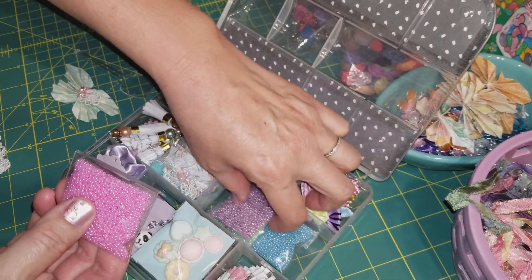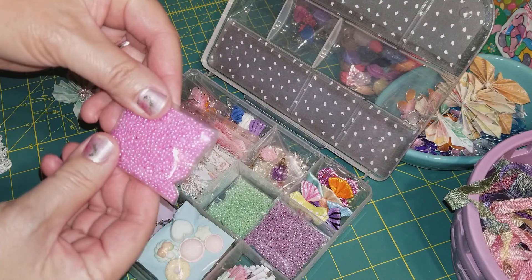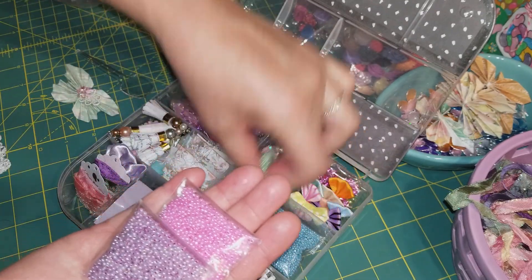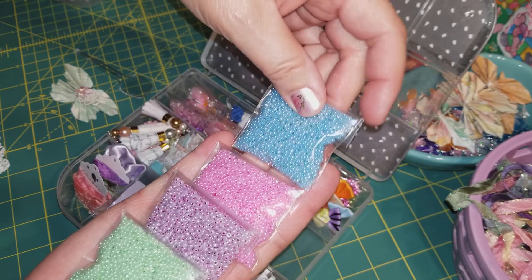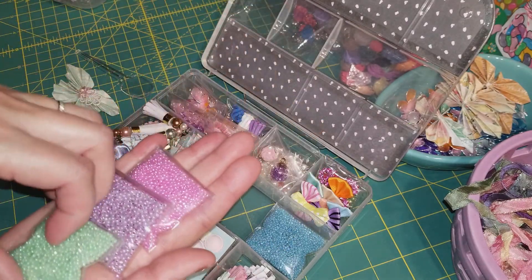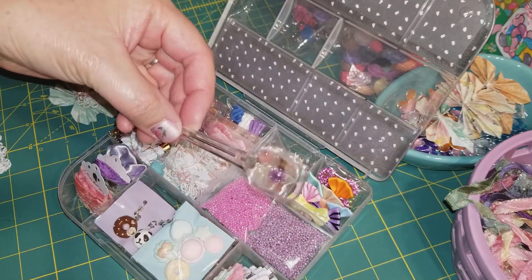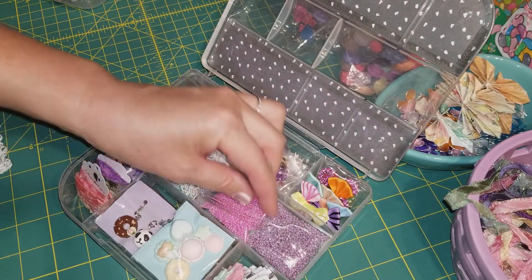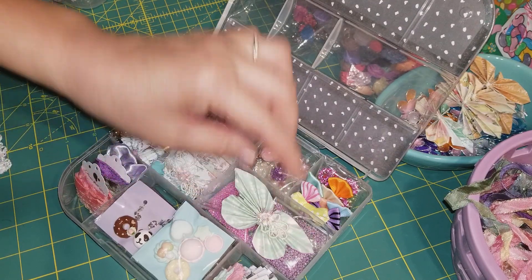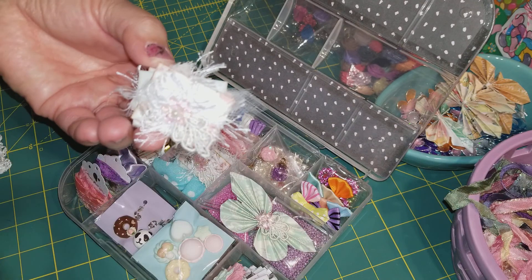I put in a scooper spoon because I'm gifting them four seed bead packs — I believe these are Pretty Pink Posh seed beads that I repackaged to fit into the embellishment box. They'll get four colors. The scooper spoon I bought from Daiso last year — I bought a whole pack of them. They're really good for scooping up sequins and seed beads when you make shakers.